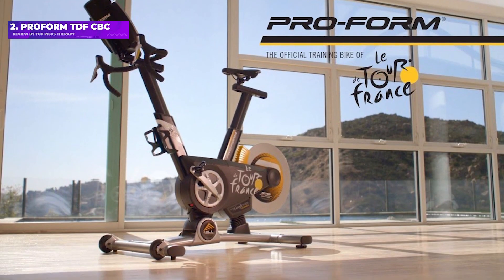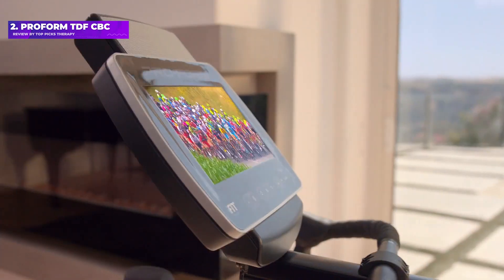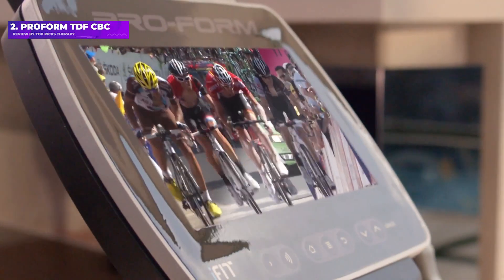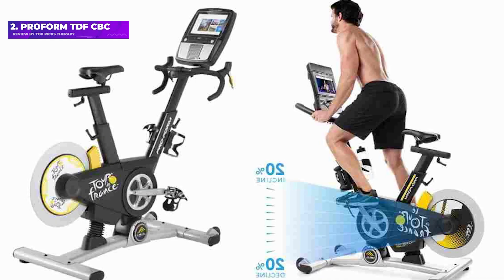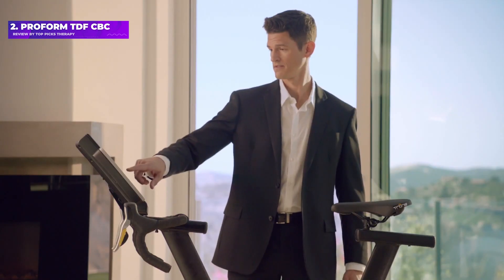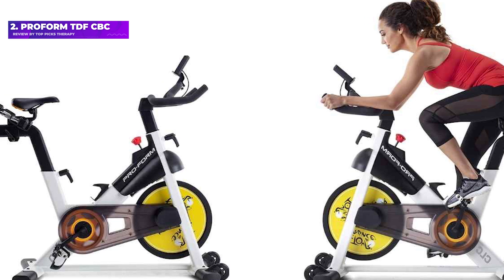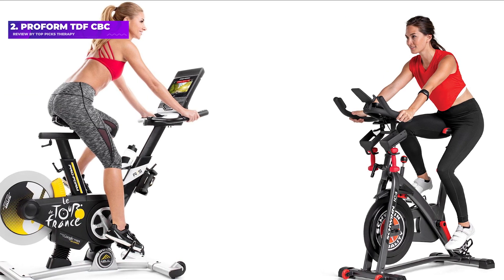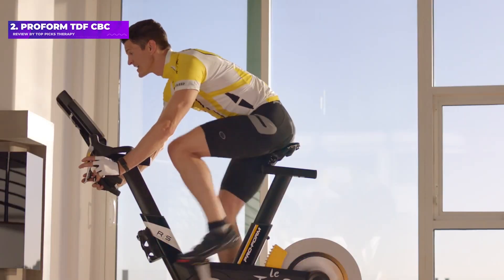Number 2: the ProForm TDF CBC. This bike links to the iFit app via Bluetooth to offer a similar experience to spinning giants like Peloton at a much lower price. You'll need your own tablet to view the app, which you can mount on the console to access guided workouts and other engaging in-ride entertainment. Access to the app is included for 30 days, and after that membership costs 11 pounds and 60 pence a month.